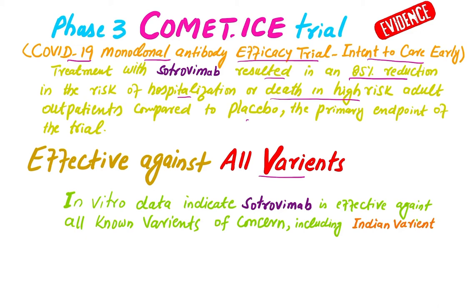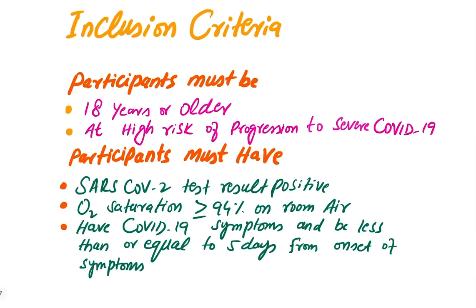This monoclonal antibody is also effective against all variants. In vitro data indicates Trovimap is effective against all known variants of concern, including the Delta (Indian) variant, which is considered very dangerous.